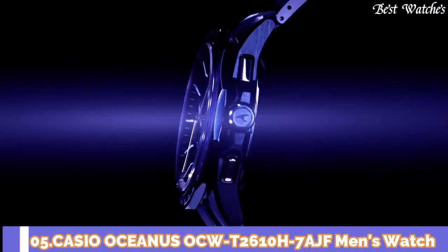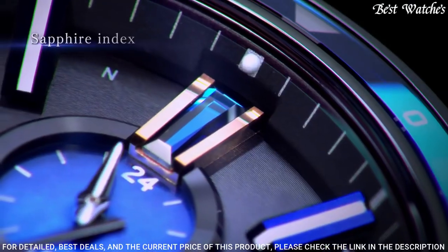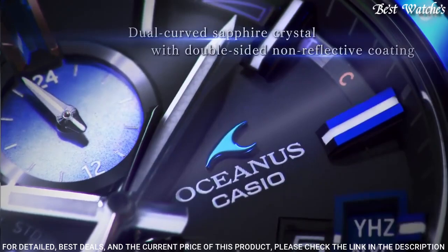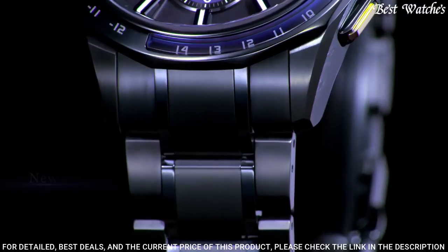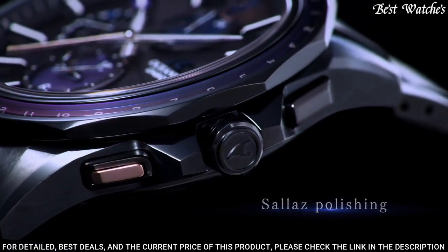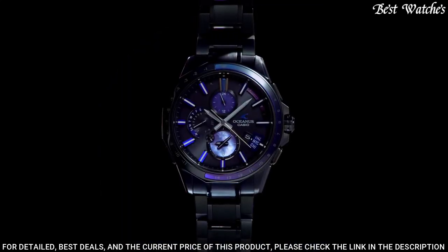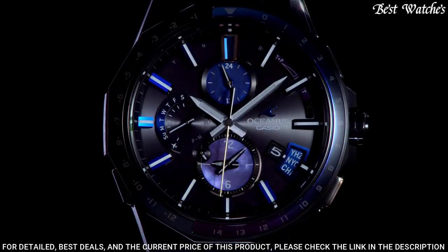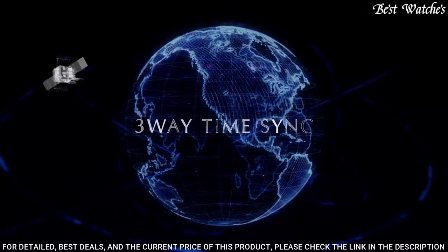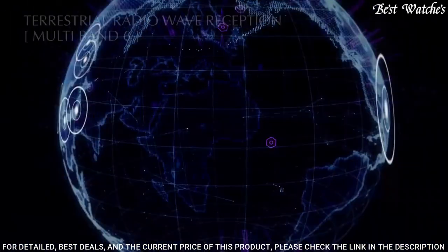Number 5: Casio Oceanus OCW-T2610H-7AJF Men's Watch. Japanese Solar Quartz Movement in 5.347 caliber. Titanium hard coating case of round shape. Case dimensions are 42.8 mm in diameter and 10.7 mm in thickness. Display type: analog. Sapphire anti-reflection coating glass. 100-meter water resistance. Features: glowing hands, glowing markers, radio-controlled, world time, chronograph, perpetual calendar, date, day.